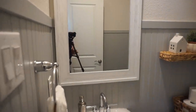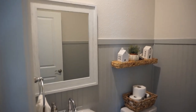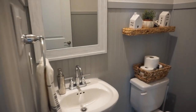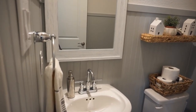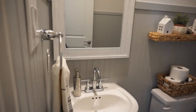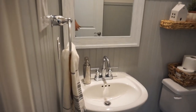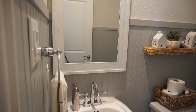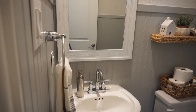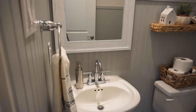The mirror we changed out when we first moved in — we changed it to this one, I picked it up at Home Depot. The hardware is still the same; it's by Moen from when we had our house built. The pedestal sink we left for now — this bathroom doesn't really need a ton of storage so the pedestal sink works well. The soap dispenser is from Target.